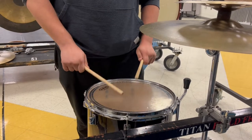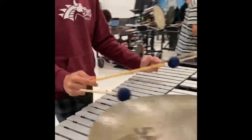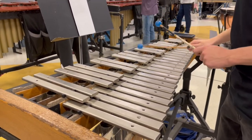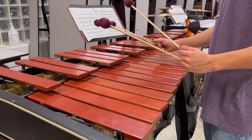Both of these are very important, and as for front ensemble, they keep time when we aren't with the drumline. Marimba, vibraphone, bells, and xylophone are the board instruments of front ensemble, and they look similar to a giant piano. They're played with mallets ranging from yarn to plastic, depending on your instrument.